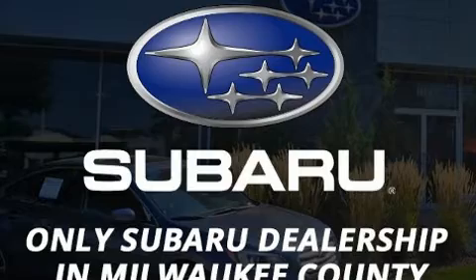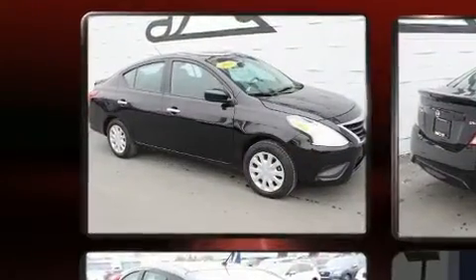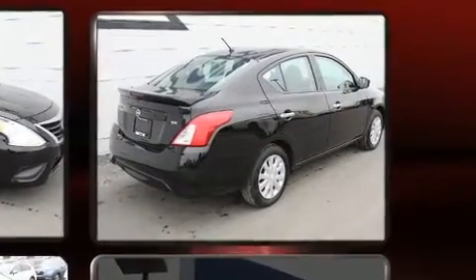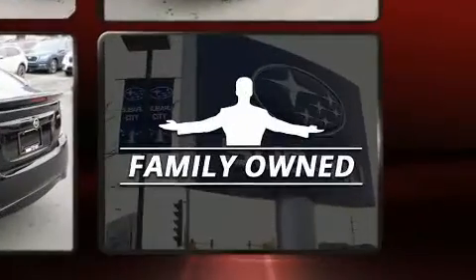Outstanding design defines the 2018 Nissan Versa. This four-door, five-passenger sedan still has less than 15,000 miles. It features an automatic transmission, front-wheel drive, and an efficient four-cylinder engine.